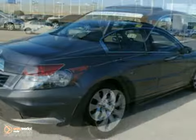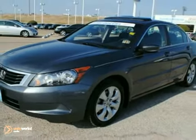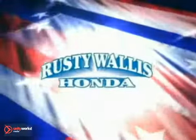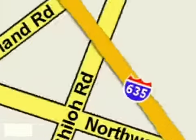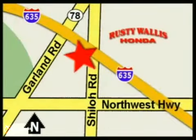Come by today to see this one in person. At Rusty Wallace Honda, our primary goal is to satisfy our customers. Stop in today — we're easy to find, just off I-635 at Shiloh Road.